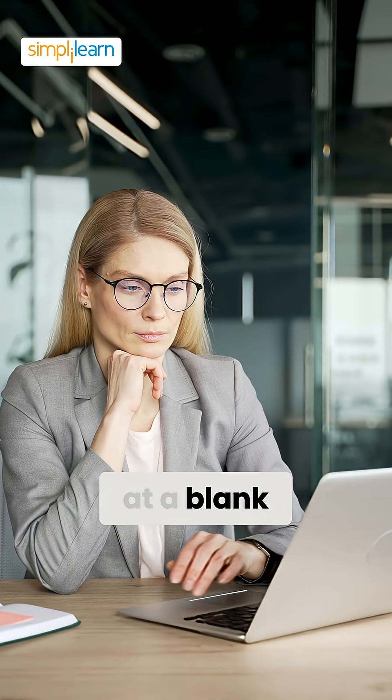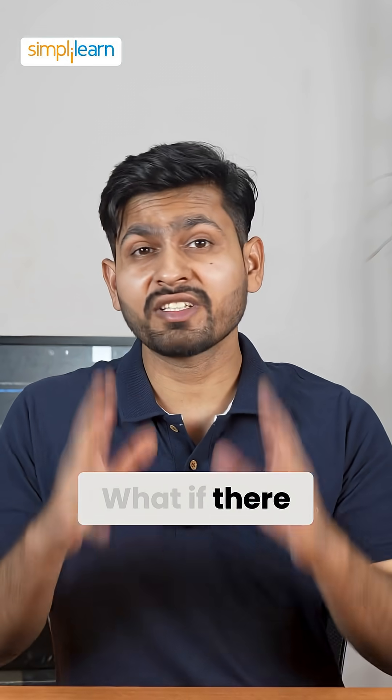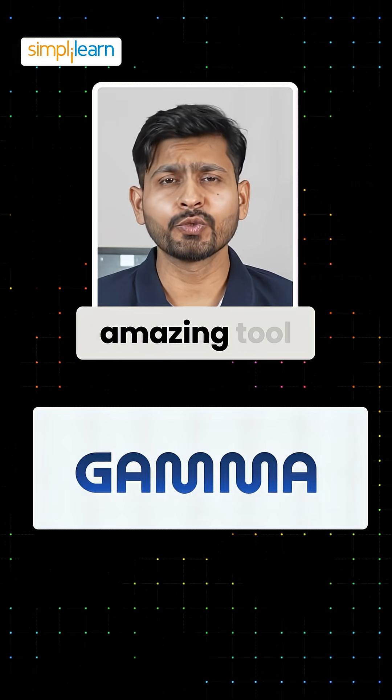Ever found yourself staring at a blank PowerPoint screen and struggling to create a presentation? What if there was an AI that could help you with that? Today we have one amazing tool called Gamma AI.